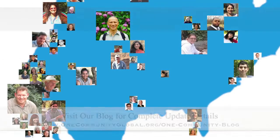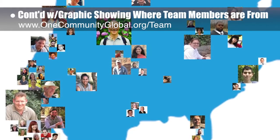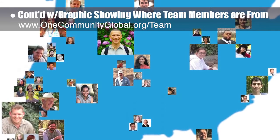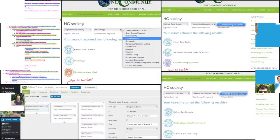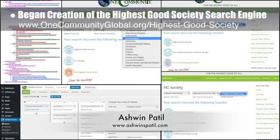This week the core team invested several more hours developing graphics showing where all our collaborators and volunteers are from, continuing to add and organize people into their respective locations in the master layer for the video map. This information will be featured in our overview video and on the team page. Ashwin Patil, web developer, began creation of the highest good society search engine version 2.0, integrating suggested edits and missing pages — now 50% complete.